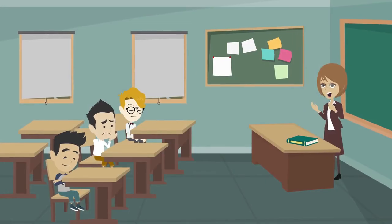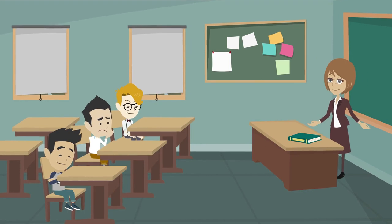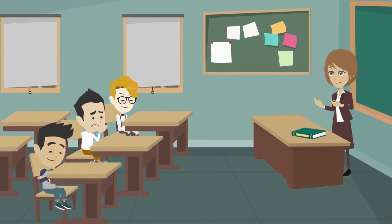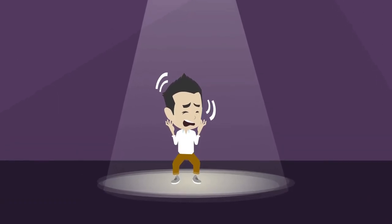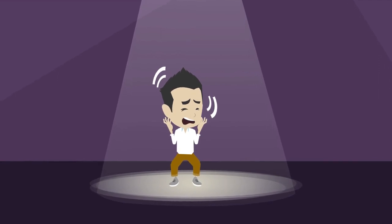Picture a traditional classroom: rows of desks neatly aligned, the teacher at the front imparting knowledge. For a child with ADHD, this environment can feel like a maze of distractions, an overwhelming assault on their senses. Staying seated for extended periods becomes a monumental task when your brain is wired for constant movement and exploration.